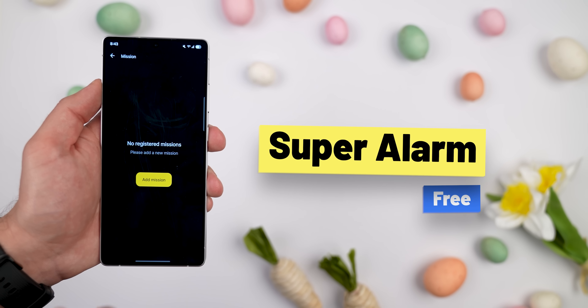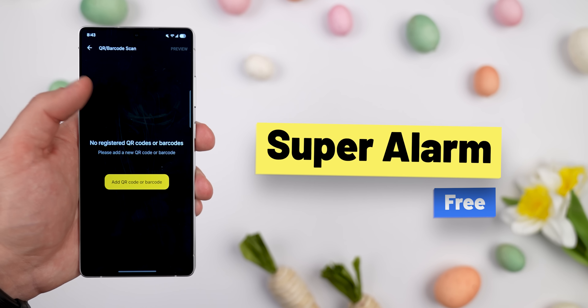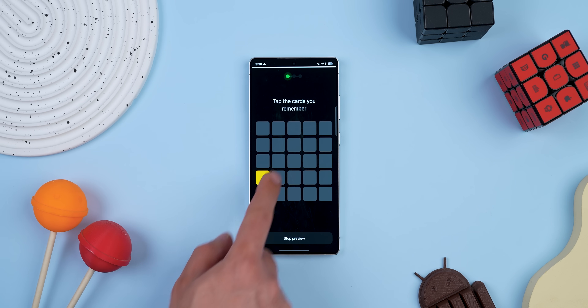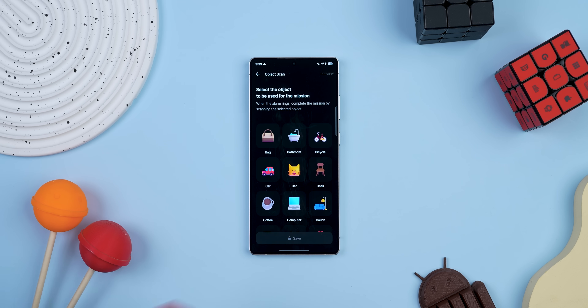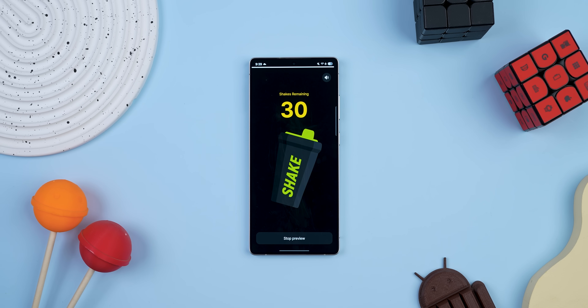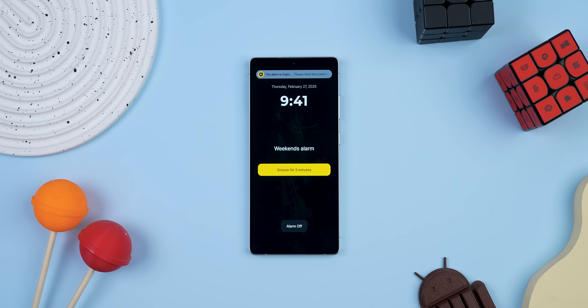For all my fellow snoozers out there, Super Alarm is a game changer. This app forces you to actually do something to turn off your alarm — it could be solving a math problem or playing a memory game. If you get the full version, you can do a lot more: it lets you do a step count goal, scan a specific item in your house that you choose the night before like a chair or your computer, or even shake your phone a certain number of times. It's brutal, but it works. And if you're not into the challenges, you can just use it as a regular alarm.